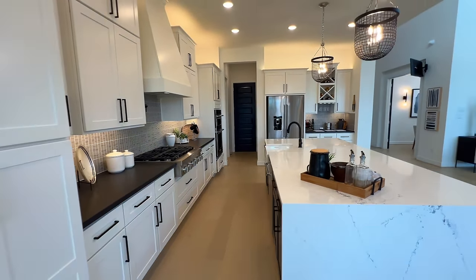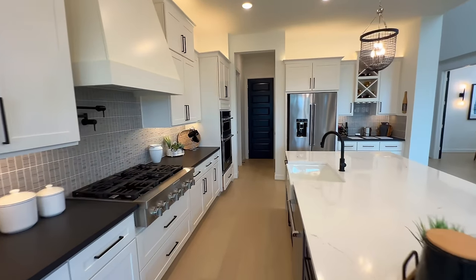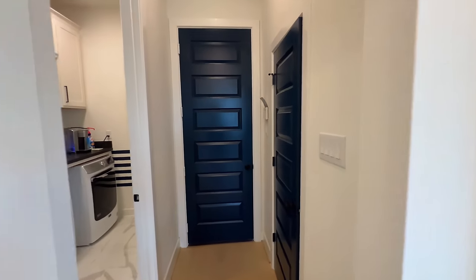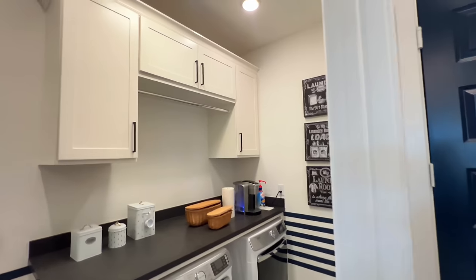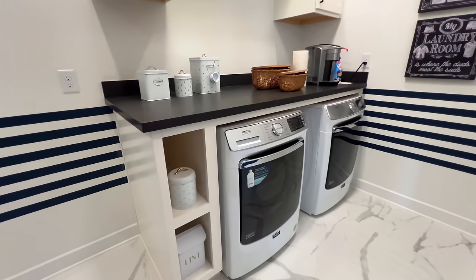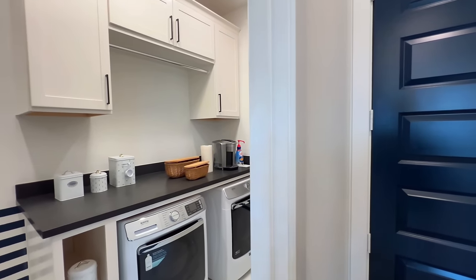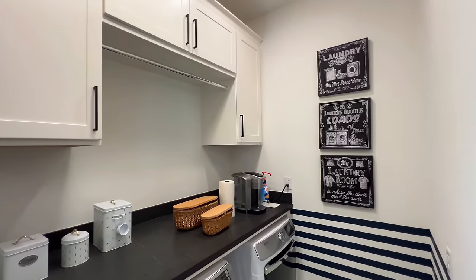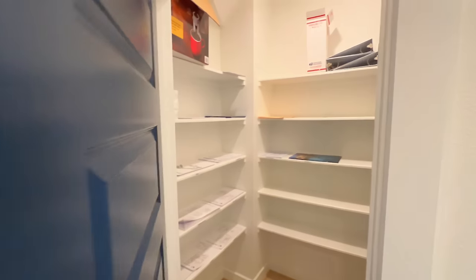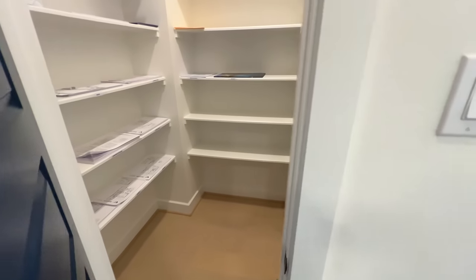You've got your farmhouse sink with stainless steel appliances inside — it looks fantastic. You definitely have to see it in person. Your utility room is right here with upgraded cabinetry, and then this will be your pantry with plenty of space.